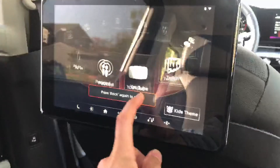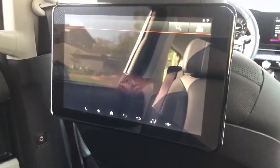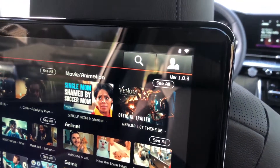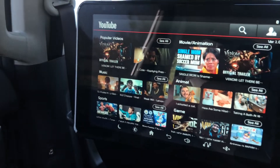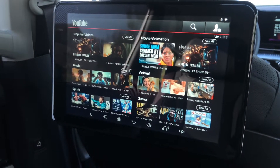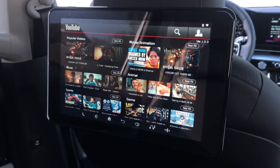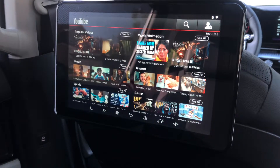There's also a YouTube app — not YouTube Kids, just regular YouTube. It pulls up a standard YouTube mobile browser where you can sign into your account, search videos, and browse categories. The default screen shows popular videos. Screen quality is pretty good — it's probably a 1080p screen, so image quality is nice.